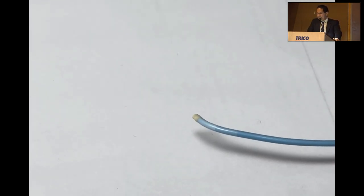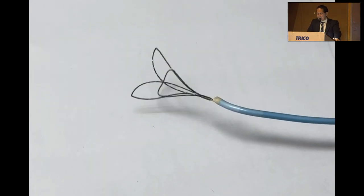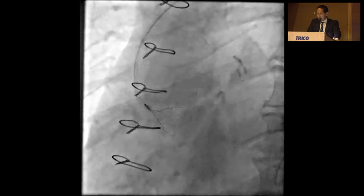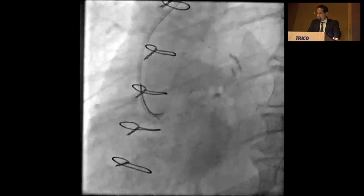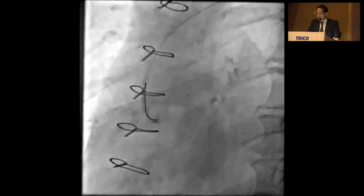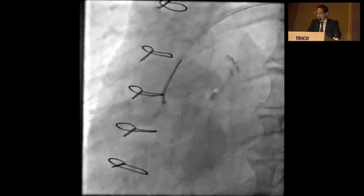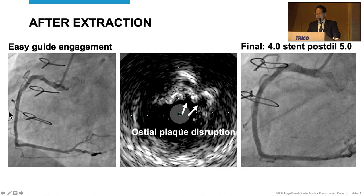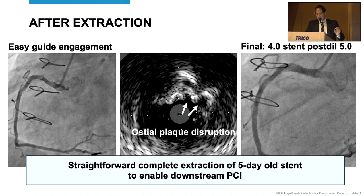A tri-lobe end snare and a 7 French JR4 guiding catheter very easily engages with the stent. Here's the stent extraction: a 7 French guide from a femoral 7 French 45 sheath JR4 guide extracting this five-day-old stent — it popped out easily. After extraction, it was very easy to fully engage the ostium, adequately prepare the lesion. IVUS showed some disruption of the ostium from the stent extraction, but a great final result. This was a straightforward, complete extraction of a five-day-old stent that enabled downstream PCI.